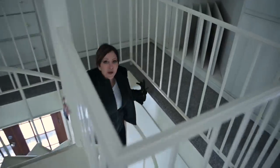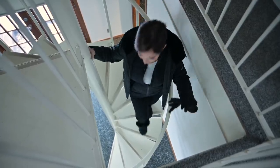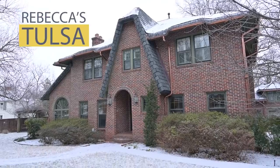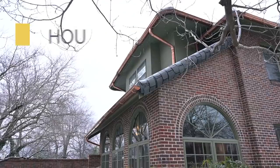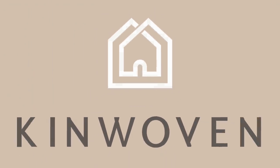All I can say is, where are my pods? Because as soon as they get here, we're unpacking and we're making this house my home. Bye!